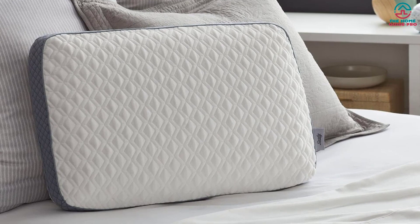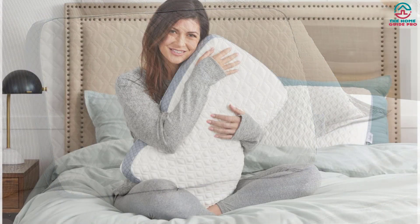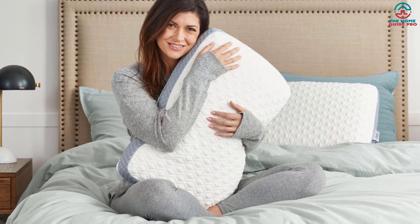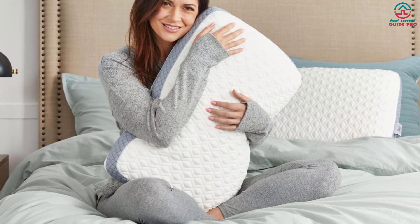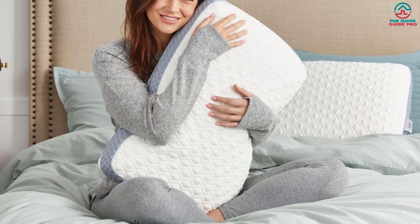At just half the cost of many of the other pillows we tested, it's definitely a great value. The Serta Pillow reached all of my expectations and is literally my favorite pillow I've ever used, our tester said. We recommend this pillow for stomach sleepers because it cradles your head while providing ample support to the neck and shoulders.